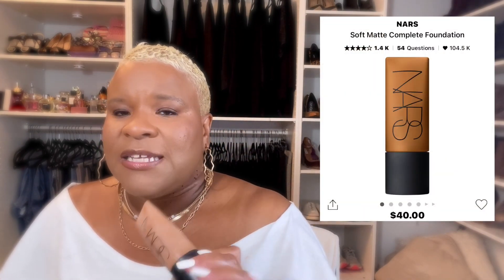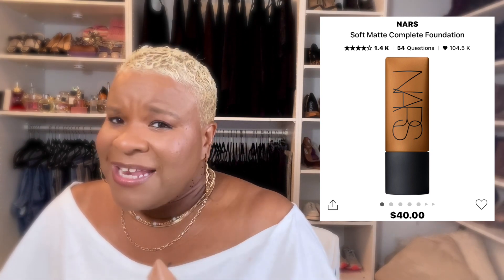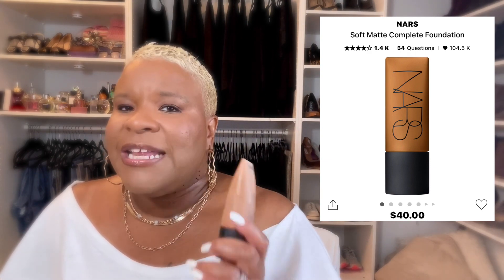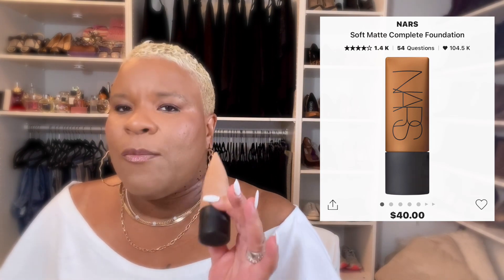The first one is the NARS Soft Matte. I love this foundation — it has a nice satin matte finish, it is full coverage, and it covers well. You can get away with one coat, and you can build it too. I like to put it on with a brush and then blend it out with a sponge that's not too wet, which smooths out the pores and texture. I think this looks great on textured skin. You can get all of these at Sephora.